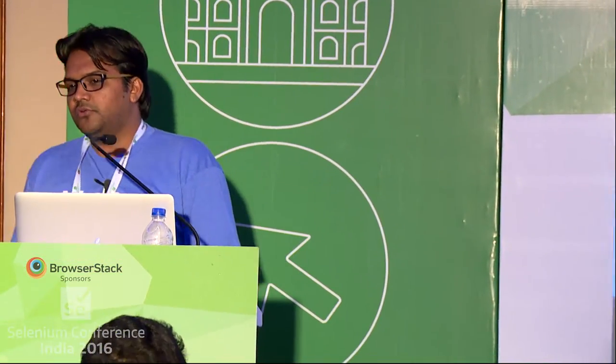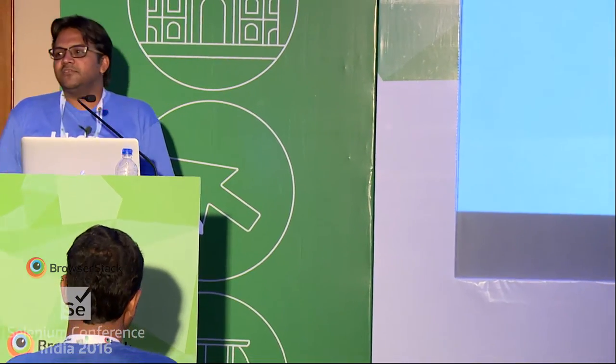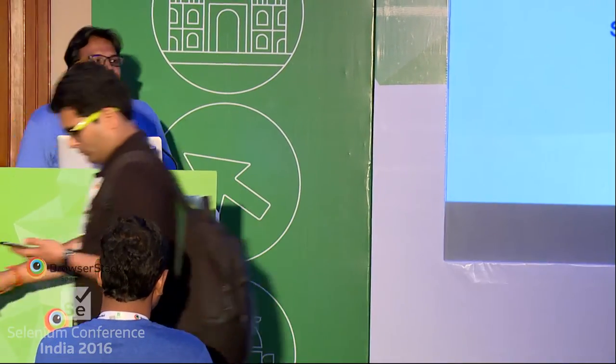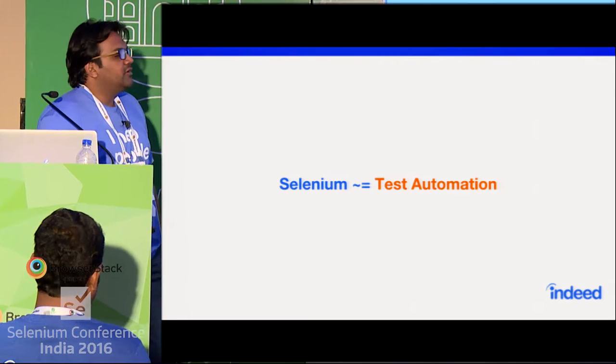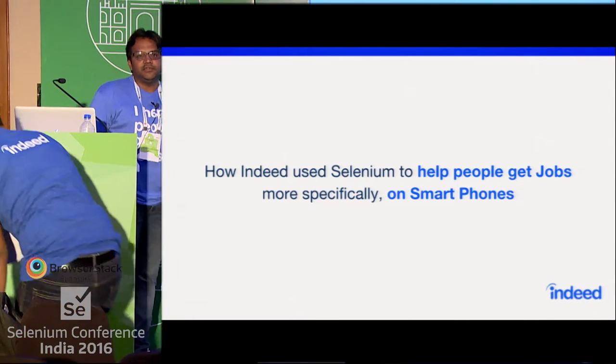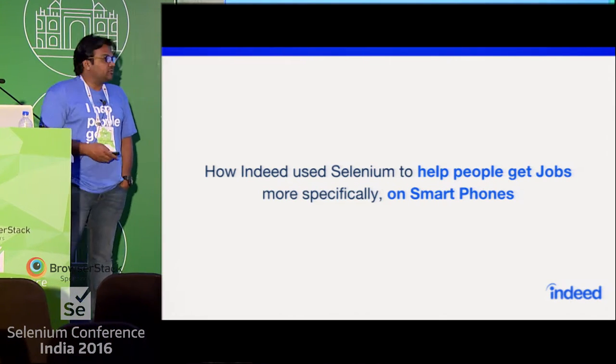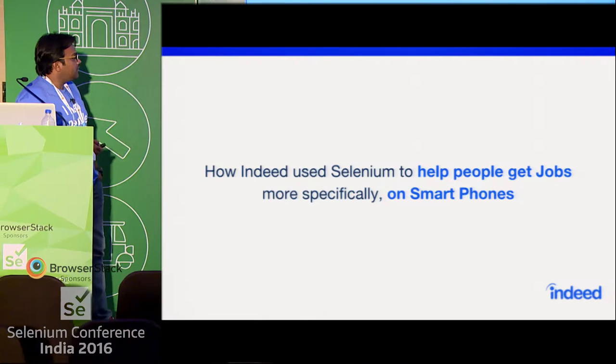I help people get jobs. The word Selenium is so closely associated with test automation — the moment someone says Selenium, the next thing that comes to mind is test automation. At Indeed, we try to think of Selenium a bit differently, to help people get jobs, more specifically on smartphones. Let's see how.